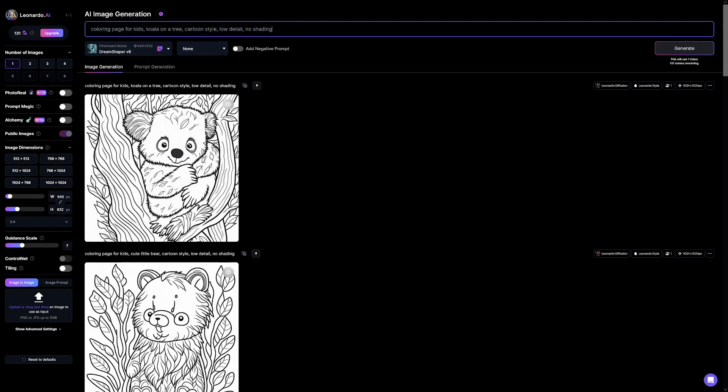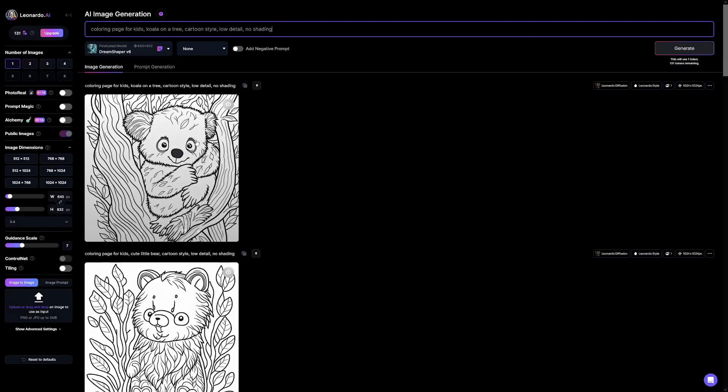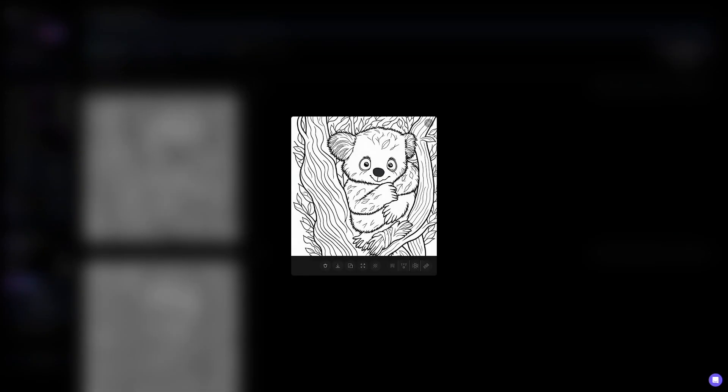You can use this in MidJourney as well. First, specify what it is: 'coloring page for kids' — that is the first part of your prompt. The next part is that research you did: what do you want to make? An animal, a dinosaur, a car? Then specify cartoon style. And importantly, low detail, because you don't need highly detailed pictures for kids to color. And this is really important: no shading. All AI tools want to add shading to look better, but we don't need shading because little kids are going to color those.